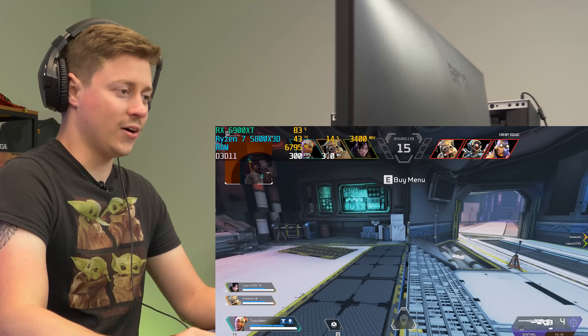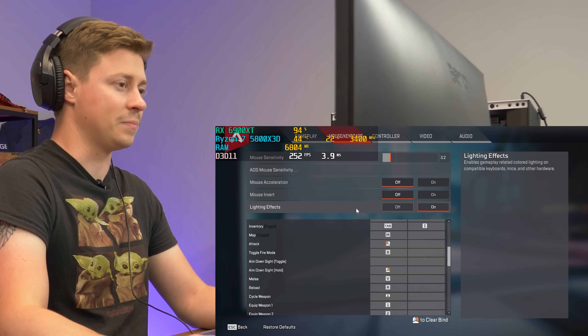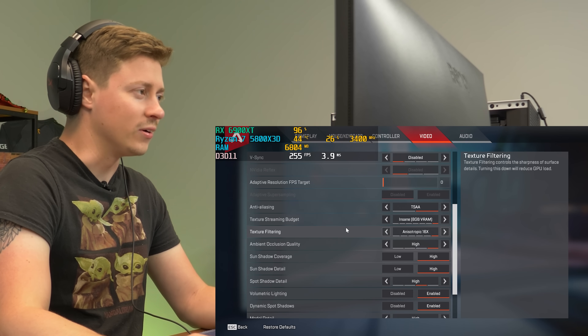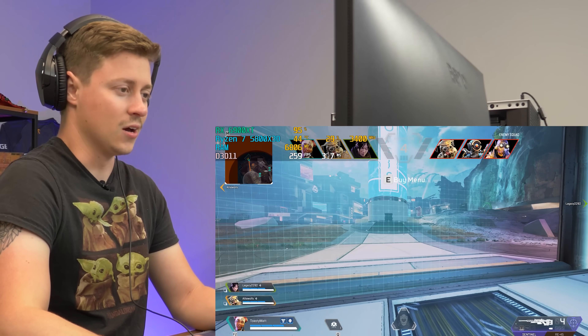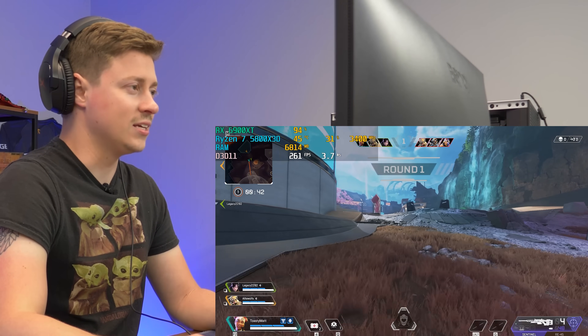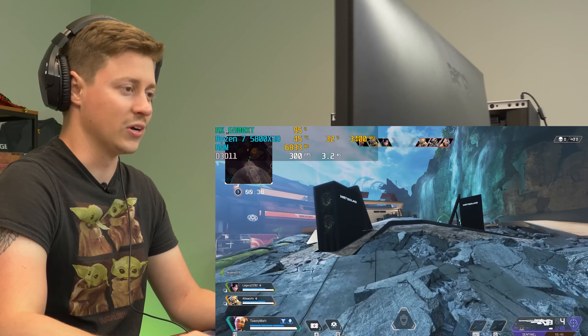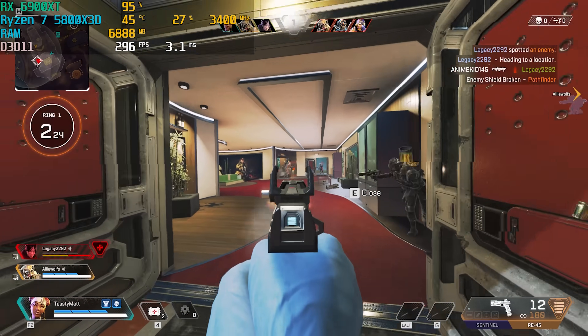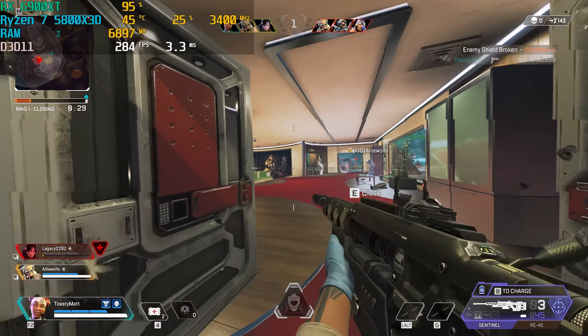We're starting off this benchmark with Apex Legends. We took off the frame cap — it's technically 300 FPS — but we're pretty much maxed out. Maxed out, 1080p, ready to go, max FOV. The 5800X 3D is at 31% CPU usage, which is kind of crazy — the 6900XT is doing all the work right now.